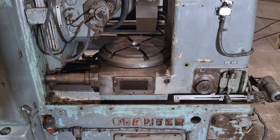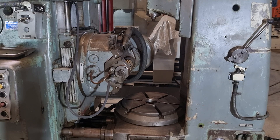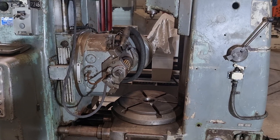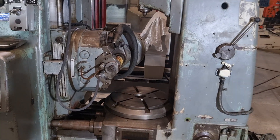Its versatility allows for remarkable flexibility in gear types, making it a go-to choice for various industries. One of the standout features of the Fauder P400 is its precision controls.